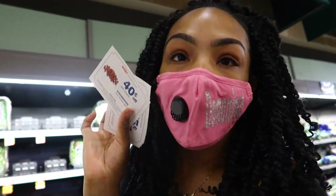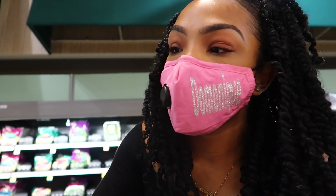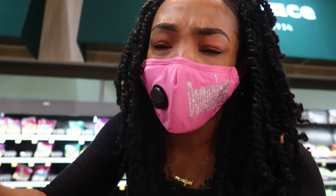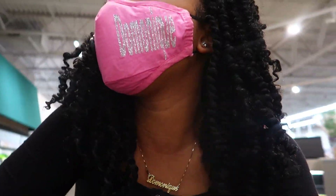Y'all, I just got a little blessing — a blessing is a blessing. So this lady, she saw me getting the strawberries and she was like, I got a coupon for $0.40 off. And then she asked, are you getting broccoli? Y'all know I just said I'm cooking broccoli and cheese — $0.75 off. Any blessing is a good blessing, right?